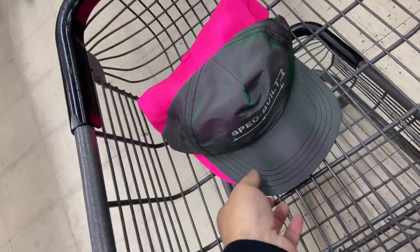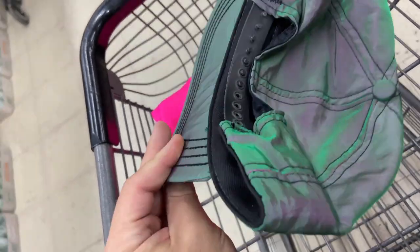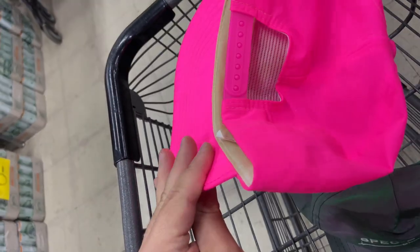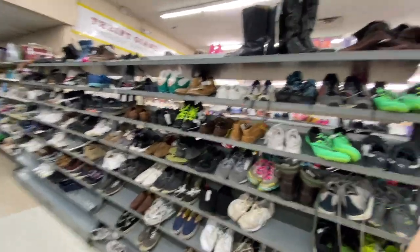Here's a couple of snapbacks — nothing crazy, but they're only two bucks each. This one kind of looks like a surf style the way the color shifts, and then the Kendall motor oil racing one.